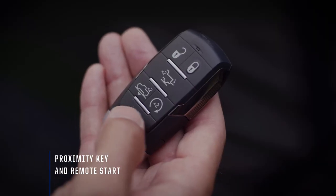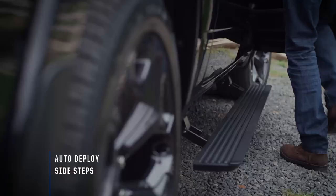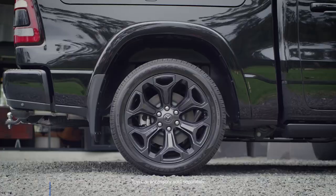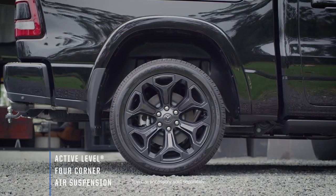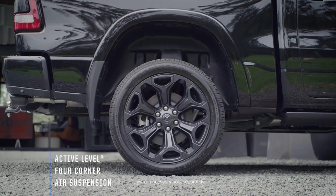The Limited comes with keyless entry and remote start, amongst other features, in the palm of your hand. Class-exclusive active-level air suspension lowers and raises automatically, making towing and loading cargo a lot easier.